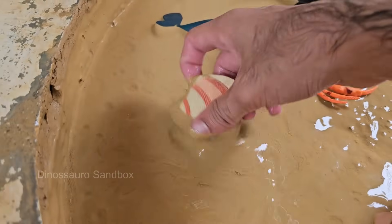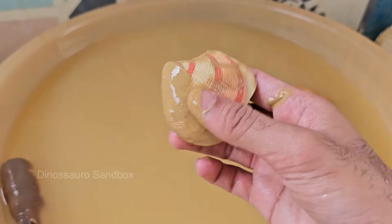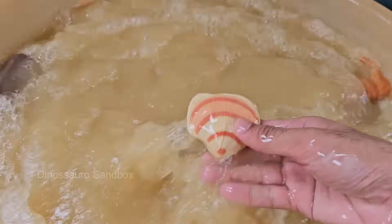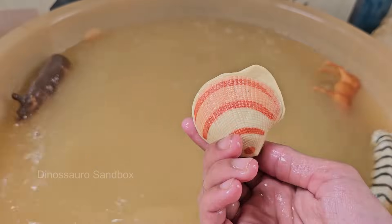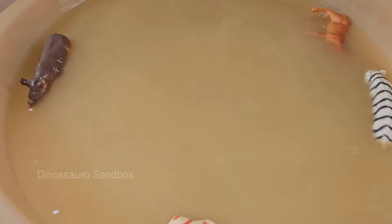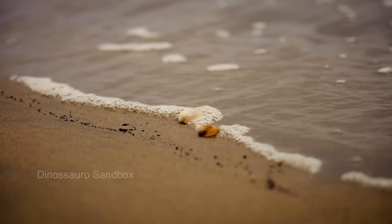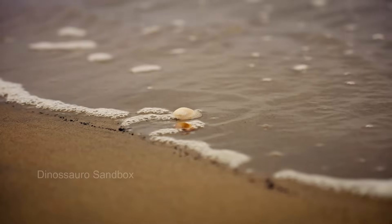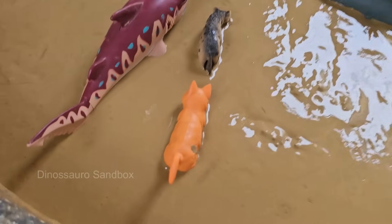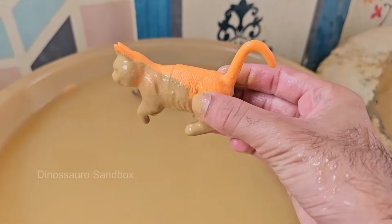Seashells are the hard outer coverings of marine mollusks like snails, clams, oysters, and scallops. Seashell animals never leave or change their shells, unlike hermit crabs which borrow empty shells.